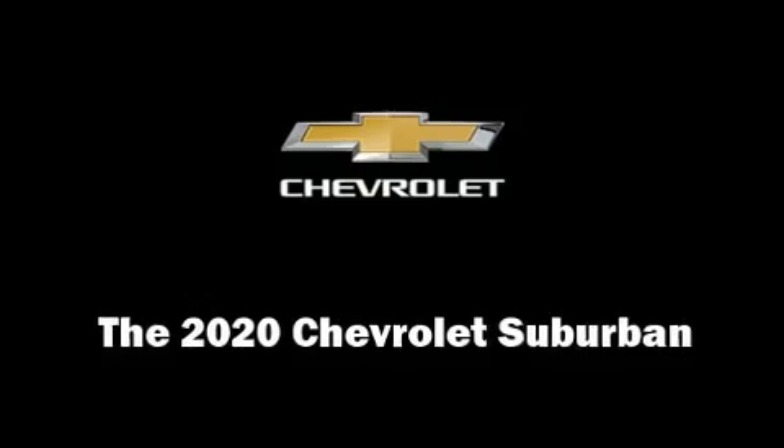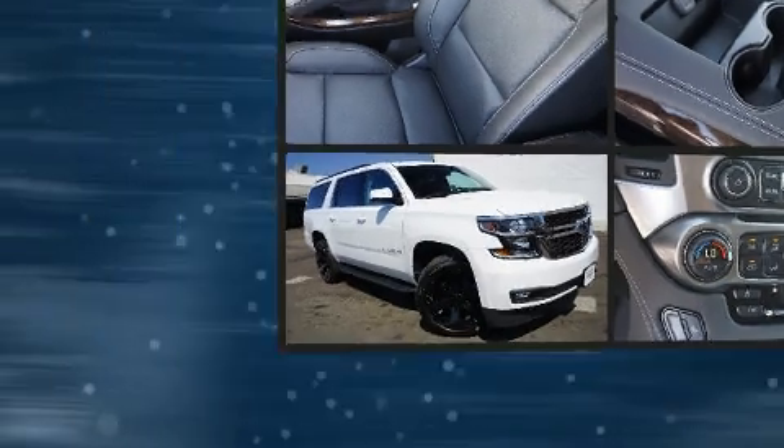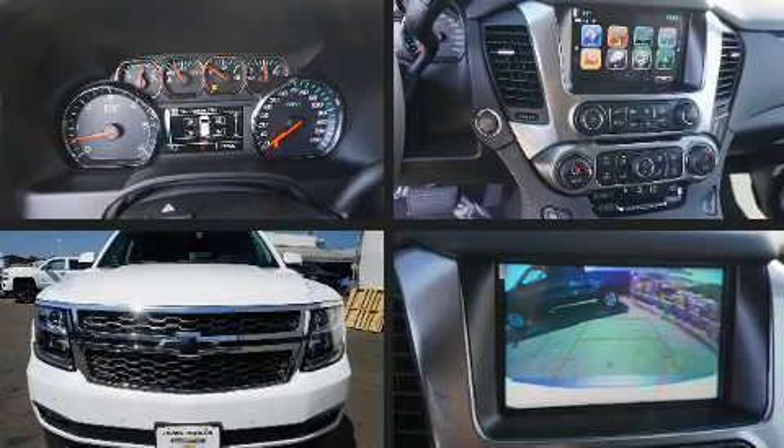Take command of the road in the 2020 Chevrolet Suburban. It features four-wheel drive capabilities, a durable automatic transmission, and a powerful eight-cylinder engine.